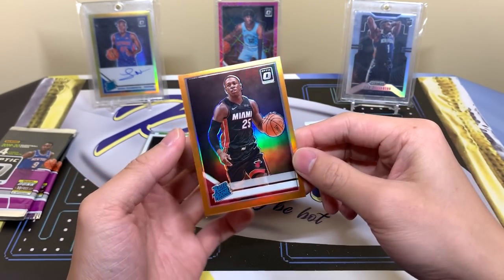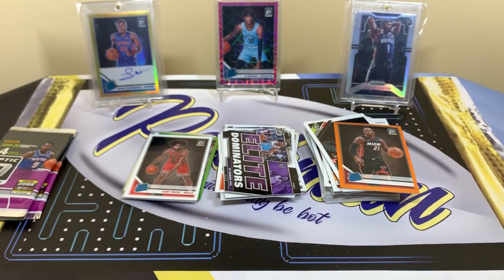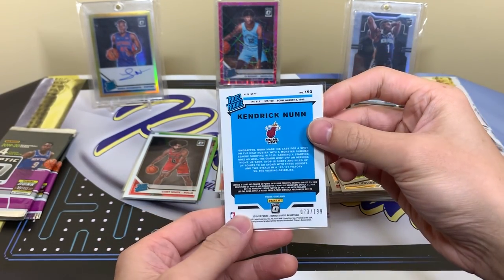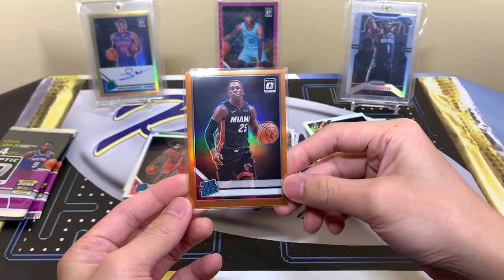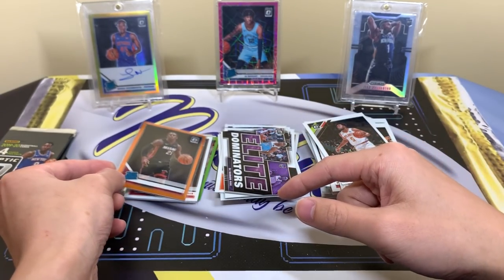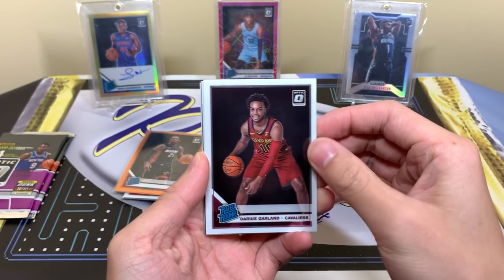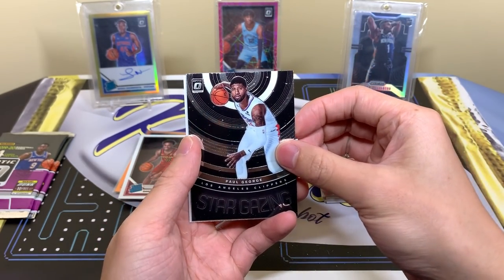This is his first rookie card because he was not in any other product before this. Wow, I almost feel like I'm cheating every other box on the planet. If I get a good auto in here, this stuff is hot — two high-pick rookie hollows, a Kendrick Nunn of all players. The centering is pretty bad — left to right is acceptable but it's super thick on one side and super thin on the other. Still nice though. Darius Garland — another top rookie. Miles Turner, Stargazing PG, John Wall.